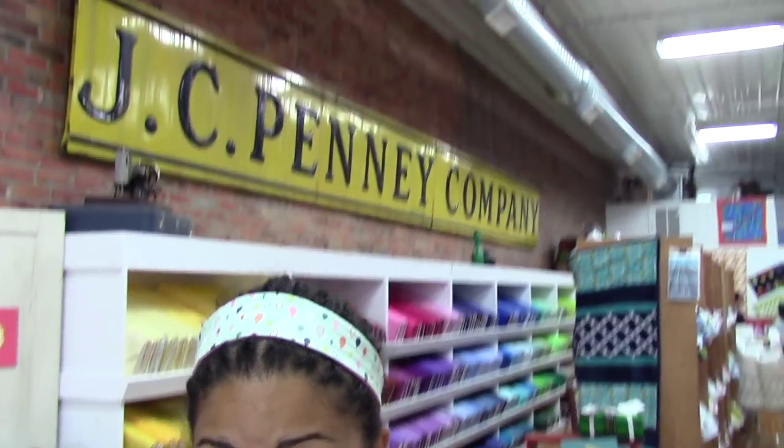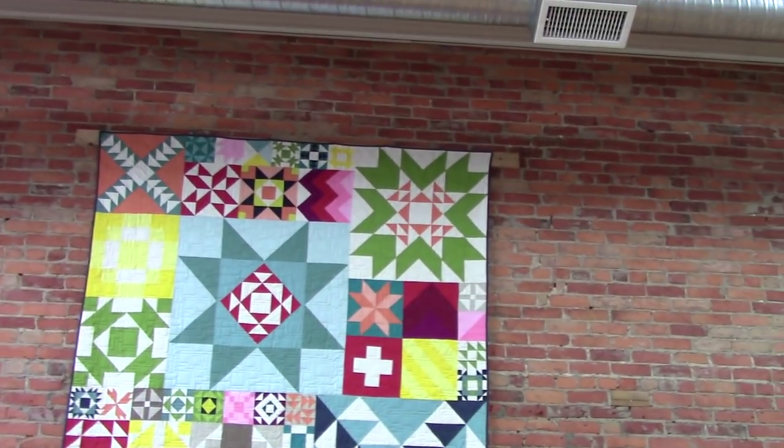Let me show you the big sign that I told you was original to the shop. You see that sign behind me that says JC Penney Company — they kept that in here, so they called it the Penny store. Super cute. And I love this quilt done just in solids right behind the checkout counter — isn't that gorgeous? All solids, super cute.